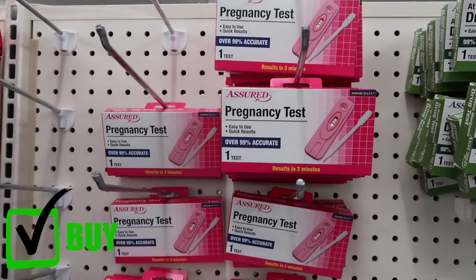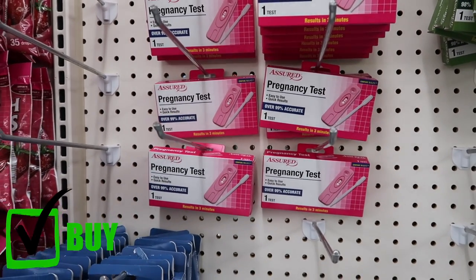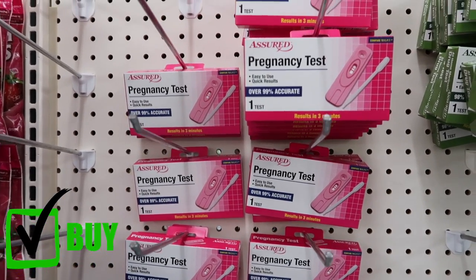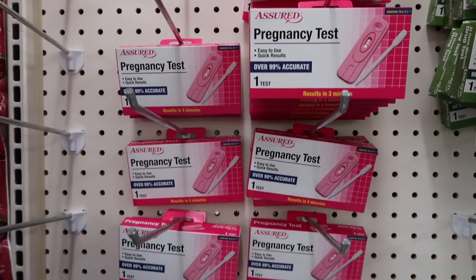Pregnancy tests are something you should definitely buy at the dollar store. Tests at regular stores are so expensive — I've seen them from $10 to $25 each. If you're trying to get pregnant, you'll want a stack of them. I used these for both of my kids and they worked great.